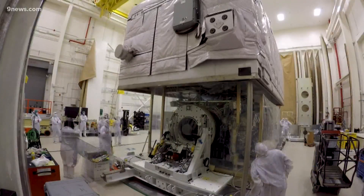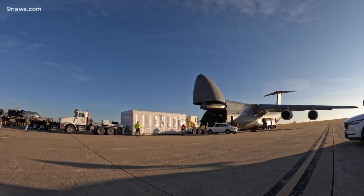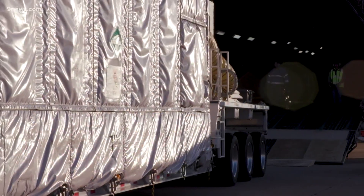It's a clean room. It will prevent even the smallest of particles from contaminating the spacecraft on its trip from Aurora to the launch pad in Cape Canaveral, Florida. So that's why we're so excited to see it get loaded, because it means it's done, it's built.